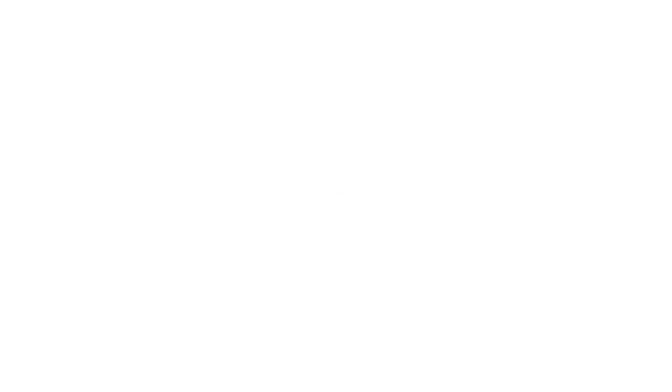Getting the proper testing for SIBO is very important. There are two different kinds of bacteria in the small intestine that we look for. One produces methane gas and the other produces hydrogen gas, and we treat them both very differently. So it is important to determine which bacteria you have — sometimes people will have both.